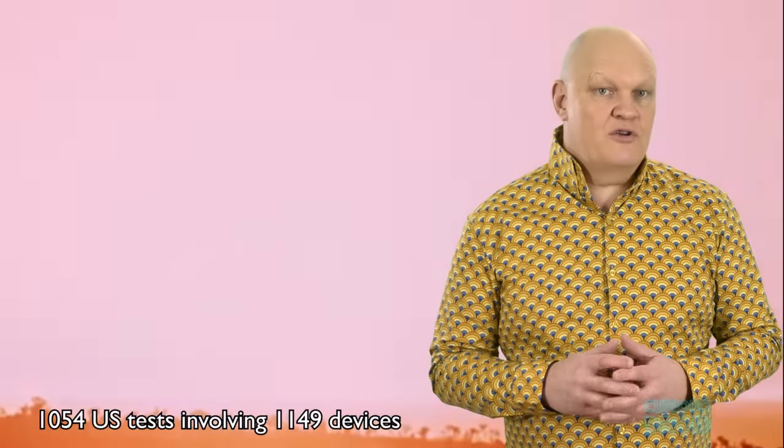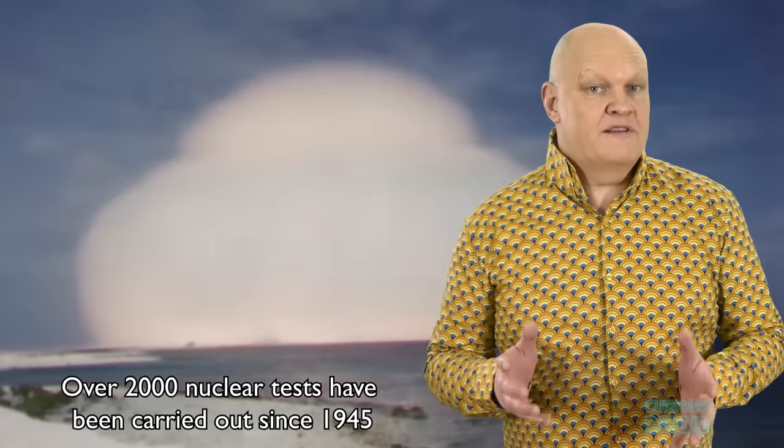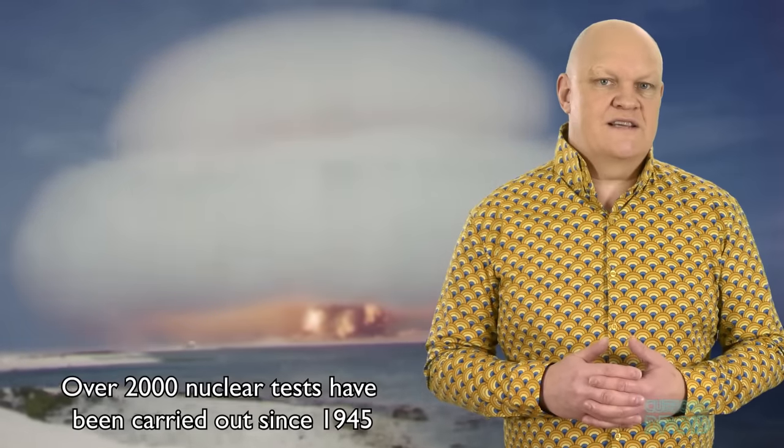Of the 1054 US nuclear tests, 928 were carried out on the US mainland, mostly at the Nevada Test Site. But it wasn't just the US testing nukes. The Soviets, British, French, Chinese, Indian and Pakistanis, and more recently the North Koreans, have all tested nuclear weapons — some on their own territory and some in remote locations around the world, in the air, on the land, underwater and even in space. But by far it's the US and the Soviets that were the biggest players.